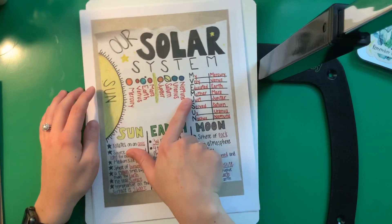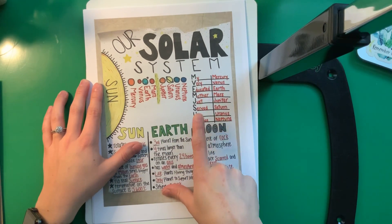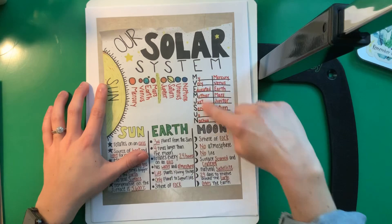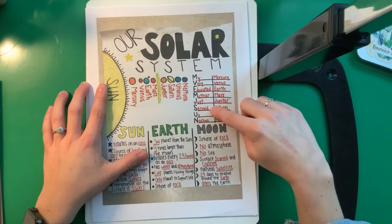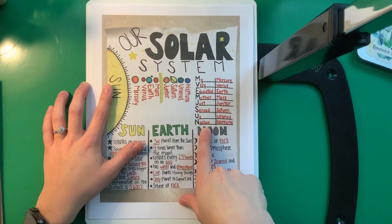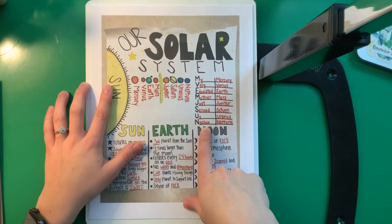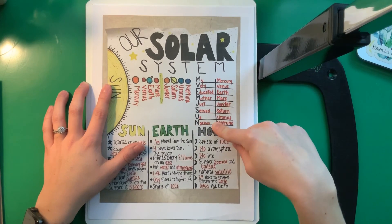So remember that we can think about our planet order using that phrase that we practiced: My very educated mother just served us — now this one says nachos, but I always told you guys noodles. Whatever helps you remember it is totally fine. My very educated mother just served us nachos or noodles.